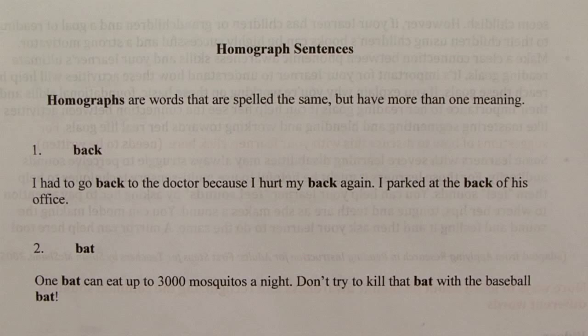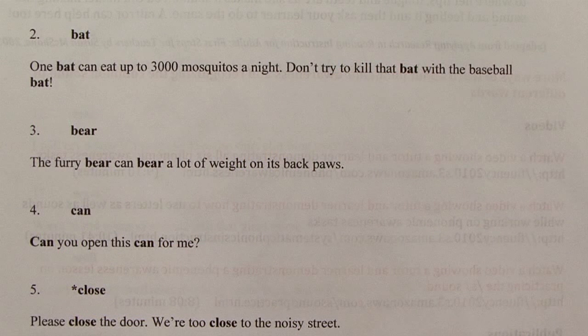Difficult words include homographs — words that look exactly the same but have different meanings. The word 'bear' is a homograph because it can mean the animal bear, but it can also mean bear as in to tolerate, and bear as in carry. Selecting and practicing homographs can be a powerful way to improve a learner's vocabulary and reading comprehension.